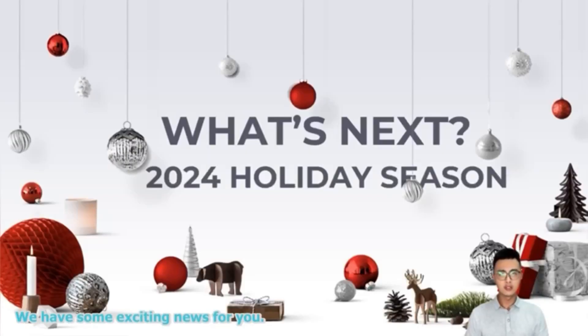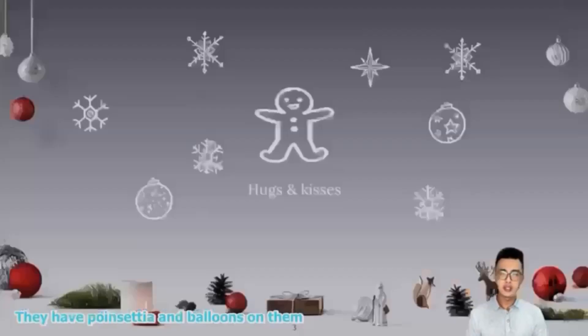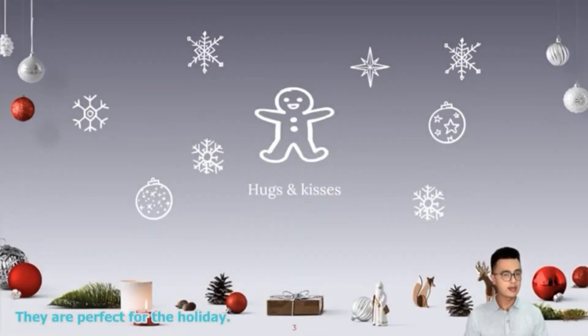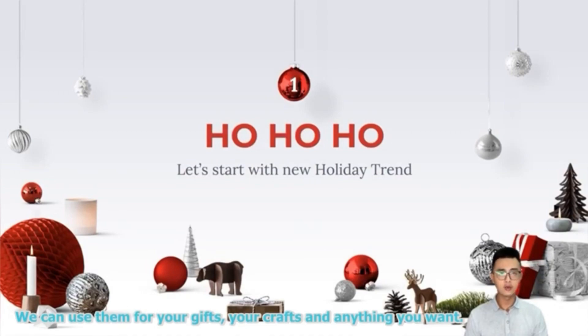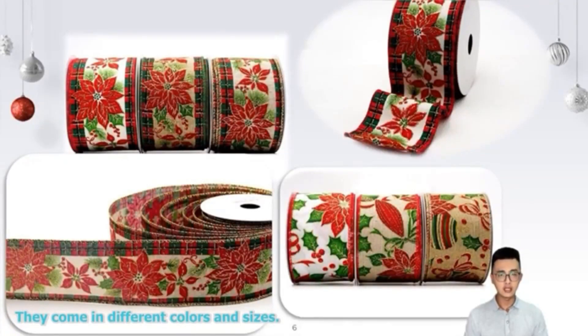Hello everyone, we have some exciting news for you. We just launched our new green tree ribbons collection. These ribbons are so beautiful and fun — they have poinsettia and bows on them. They are perfect for the holidays. You can use them for your gifts, your crafts, and anything you want. They come in different colors and sizes.